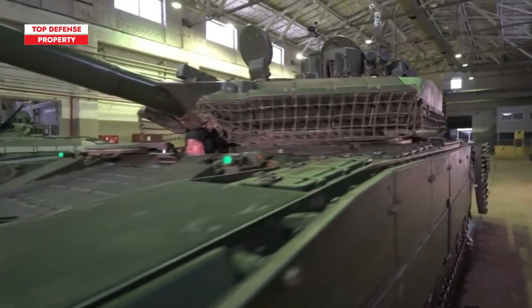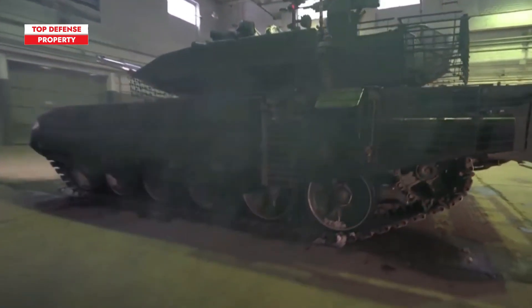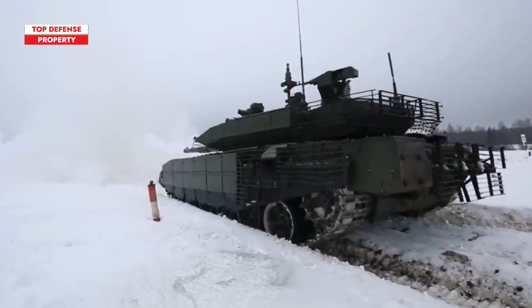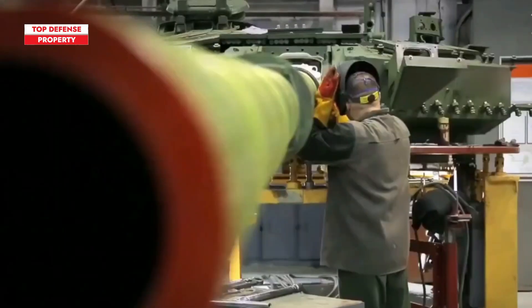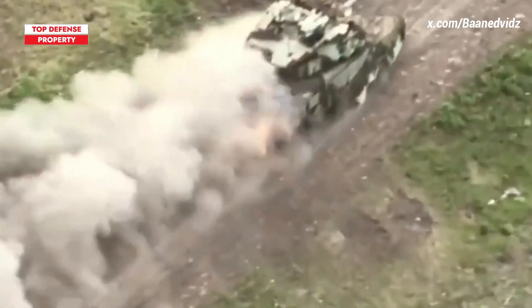Uralvagonzavod, the developer of the T-90M, stated that upgrades to this tank were heavily influenced by the ongoing war in Ukraine. They also noted that the T-90M has been updated with reinforced turrets, which could be a response to the widespread use of drones in the conflict.